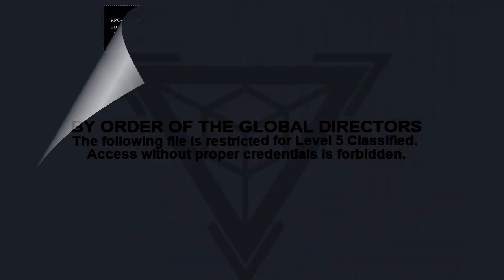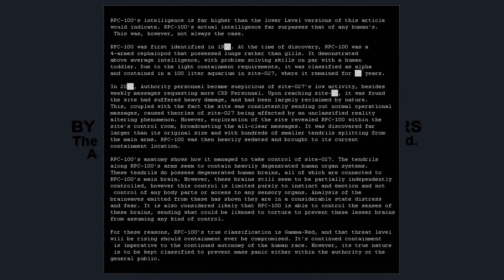RPC-100's intelligence is far higher than the lower-level versions of this article would indicate. RPC-100's actual intelligence far surpasses that of any humans. This was, however, not always the case.